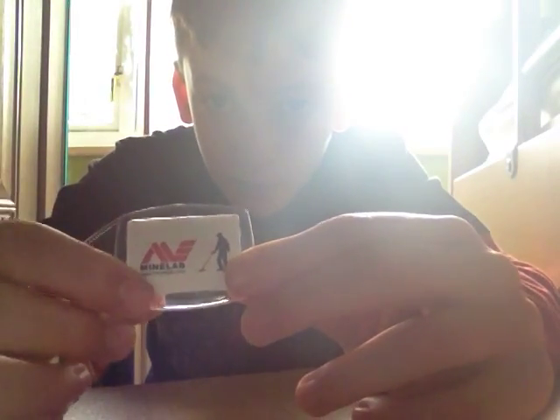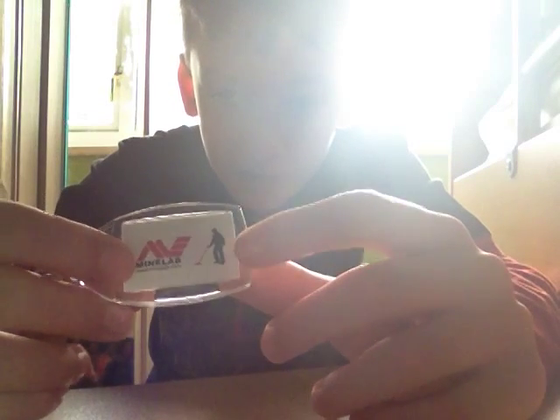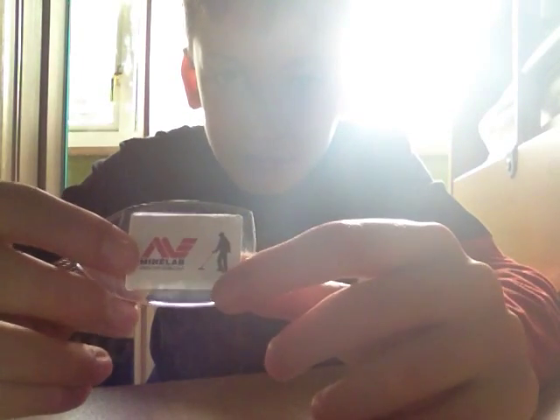Second prize for December 2014 will be a Minelab keyring, as you can see there — Minelab logo and the man with the detector. It's got www.minelab.com on it, as you can see. That's your second prize.